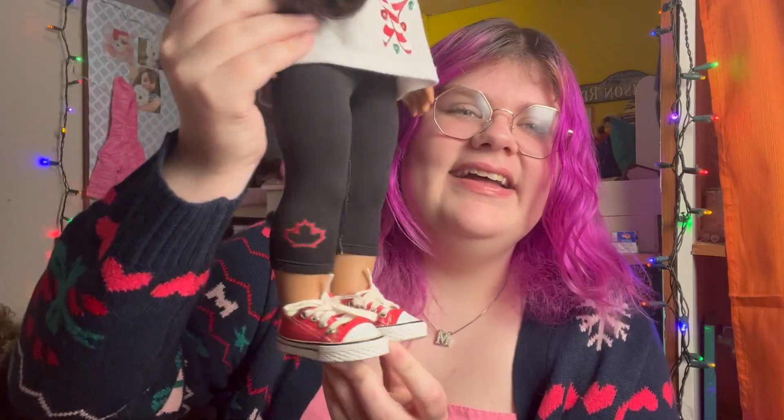Next up is Eloise, who is very much giving 'Eloise' — this is a very Eloise outfit, she's not one to dress up much. She's wearing a Build-A-Bear shirt and some black leggings — ignore the maple leaf, I was going to switch them for plain black leggings but totally forgot — and these red Converse-like shoes from Maple Leaf.